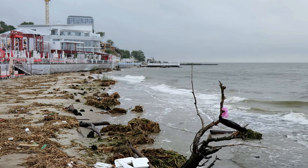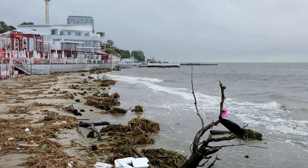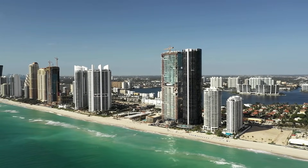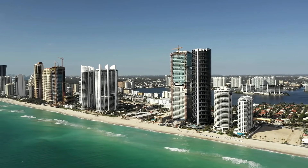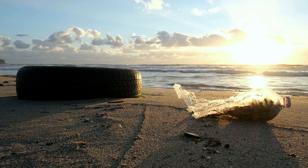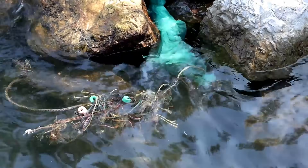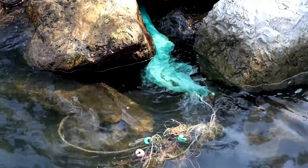This is the story of Osborne Reef, a project where good intentions turned into an underwater disaster. In 1972, off the coast of Fort Lauderdale, Florida, a seemingly innovative idea began to unfold. The plan was simple: tackle two problems simultaneously by creating an artificial reef using discarded car tires. The goal was to dispose of waste while fostering marine habitats, a vision that garnered government approval and support.